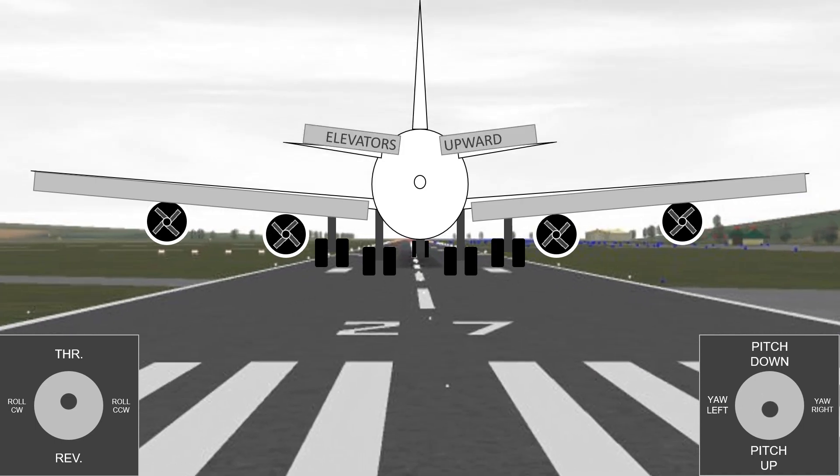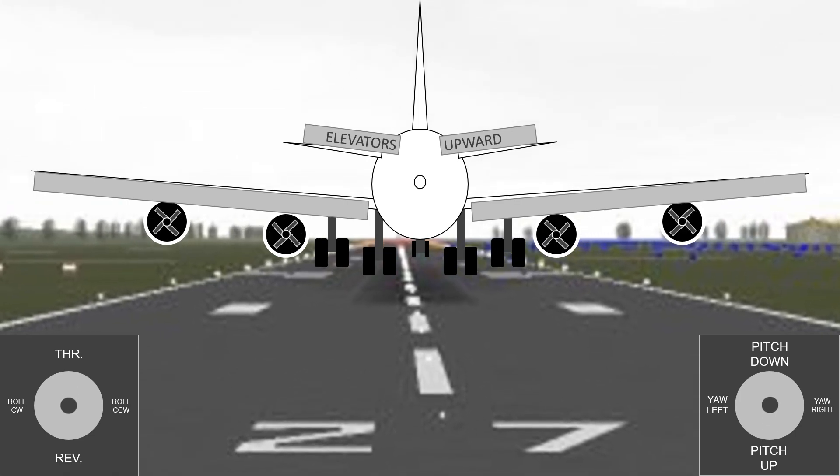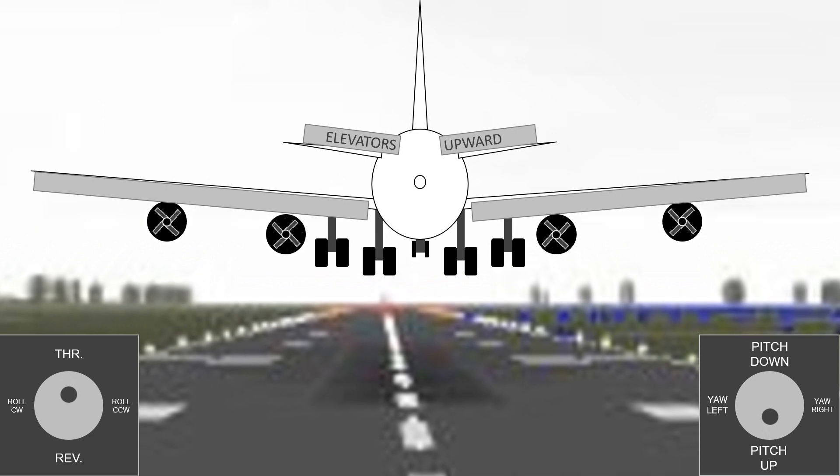As the airplane prepares to take off, the jet engines speed up on the runway. Once it gains enough lift, the airplane will leave the runway.